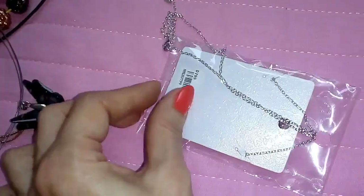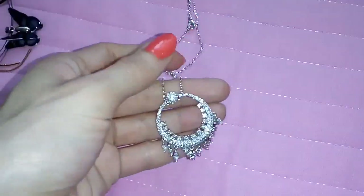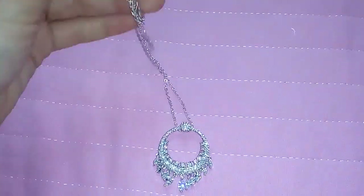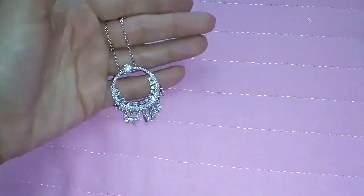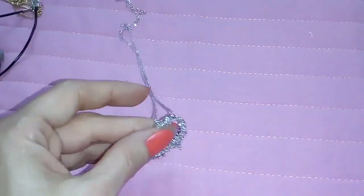I got this necklace from AliExpress. It's very beautiful — just very, very beautiful. It's not very long. It has a front and a back side. They also had the same thing but with green crystals. It was maybe $7, not expensive but not cheap either.